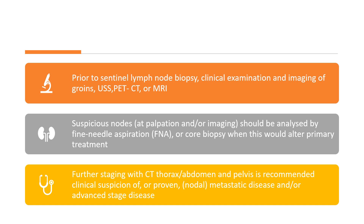Prior to sentinel lymph node biopsy, clinical examination and imaging of the groin, along with ultrasound or PET-CT or MRI, should take place. Suspicious nodes at palpation and/or imaging should be analysed by fine needle aspiration or core biopsy. Further staging with CT of the thorax, abdomen, and pelvis is recommended if there is clinical suspicion or proven nodal metastases and/or advanced stage disease.